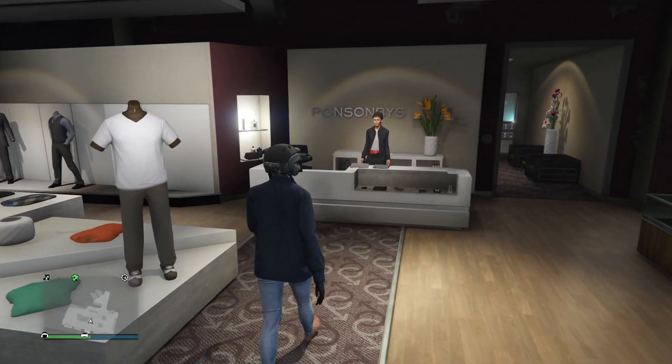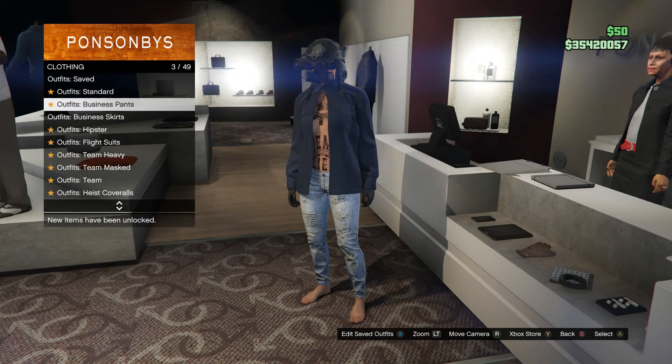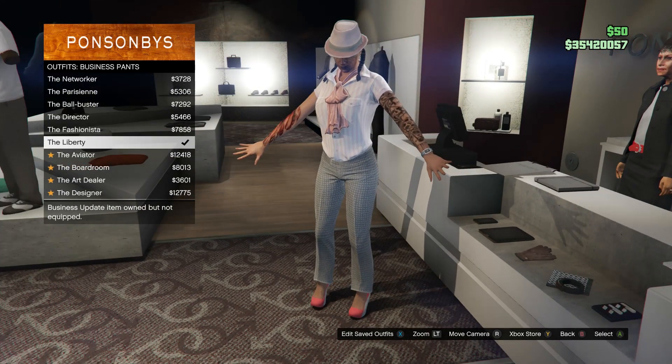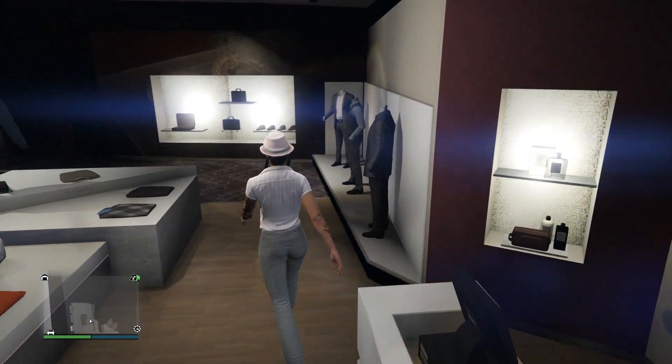For the third outfit, head to the front counter. Scroll down to business pants, which is on slot 3, and equip the liberty. After you equip this outfit, back out and head over to your tops.